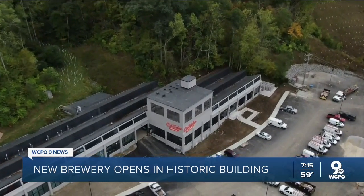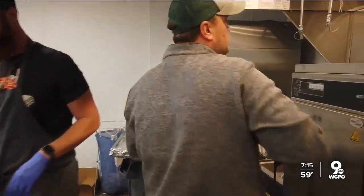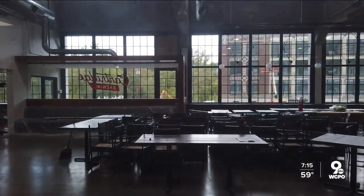In a building that was built in the late 1800s, early 1900s, we have kept the vast majority of the building as raw and as beautiful as we could. Since 2017, Hackbarth, his wife Lindsay, and fellow business partners have worked to rehabilitate the long-abandoned building.